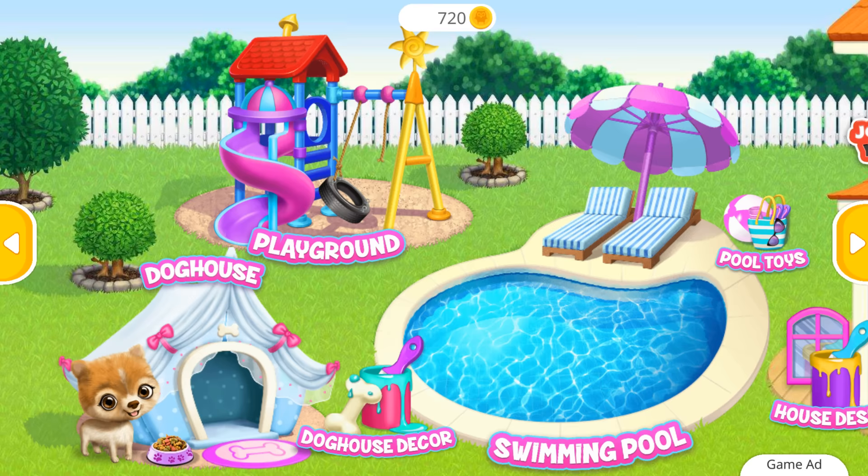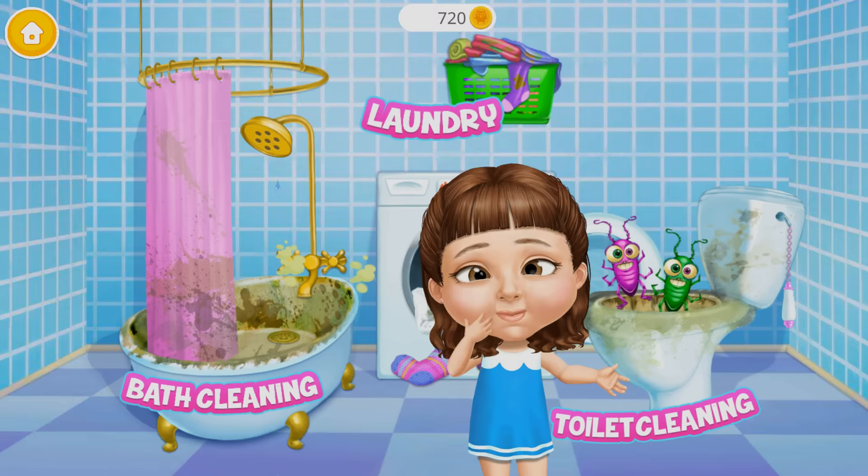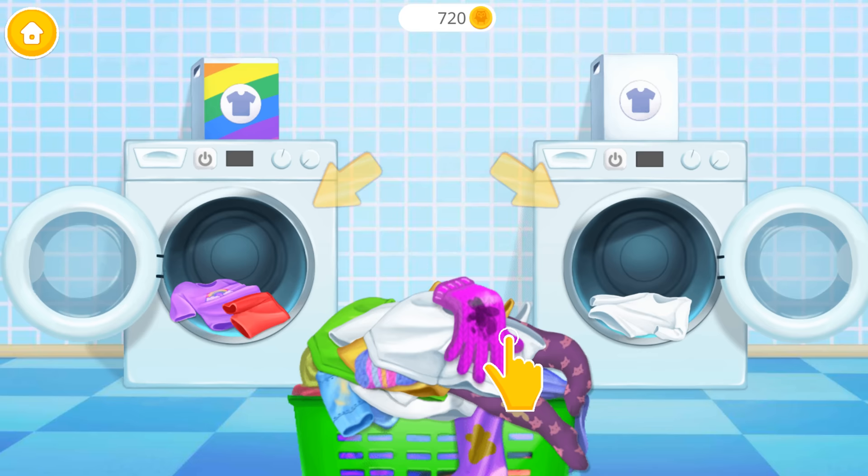It's time to clean the playground. Welcome to my house! Ew! I need some help here! Let's do the laundry! Separate colored clothes from the white ones.